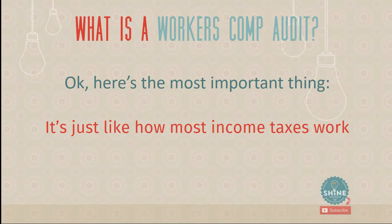It's pretty much how income taxes work. You figure yourself into a tax bracket and set aside money throughout the year. Then at the end, they look at how much you actually made, and you pay taxes based on that. If you guessed low on your estimates, you owe more money. If you guessed high, you get a refund. Workers' comp insurance works the exact same way.